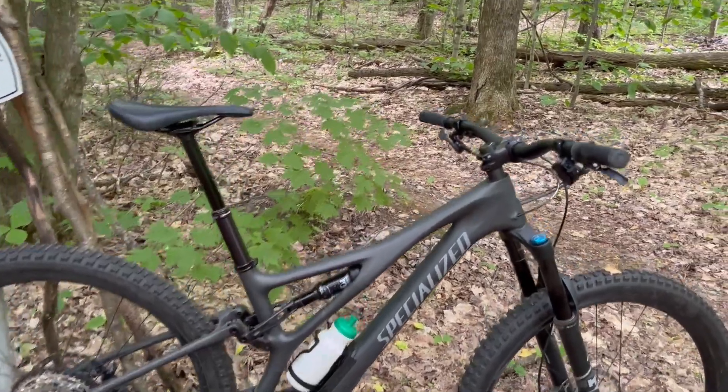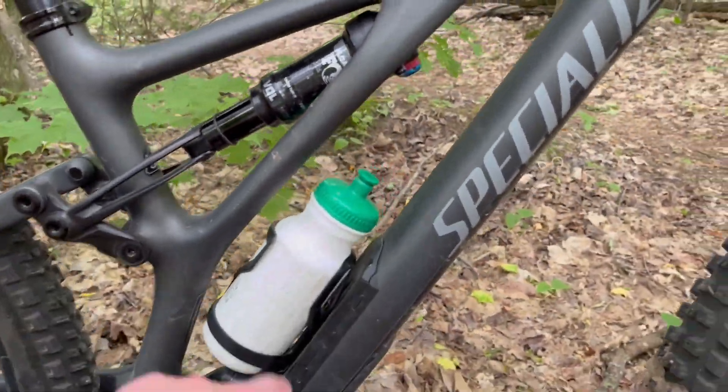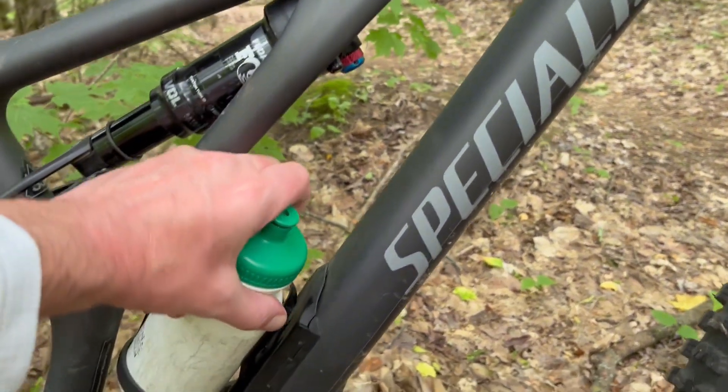The skeets are bad though. Check this program out — Carbon Stump Jumper. Get my water bottle out of there.